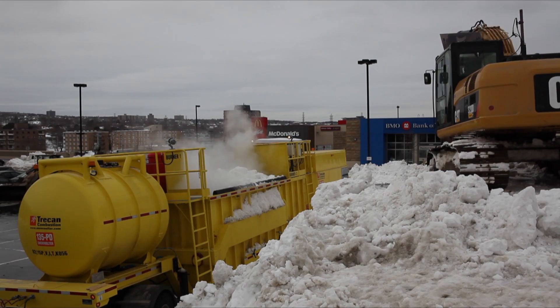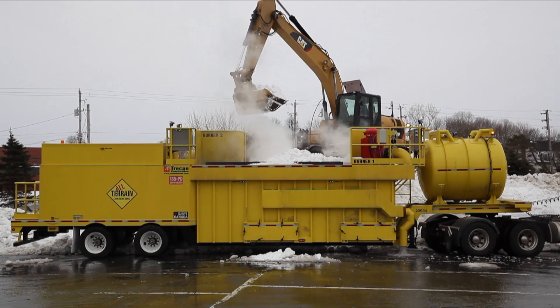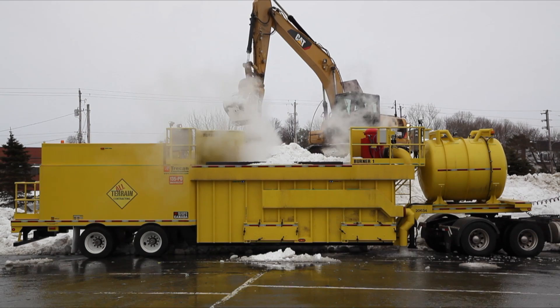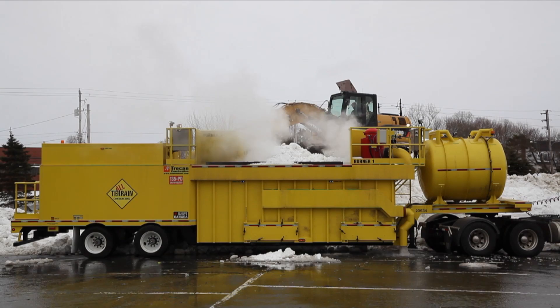Trekan's submerged combustion technology uses a combustion air fan and giant burners to agitate and heat a tank of water. The warm water then sprays onto the dumped snow to quickly and efficiently melt it. The Trekan technology is 98% efficient and wastes very little energy.